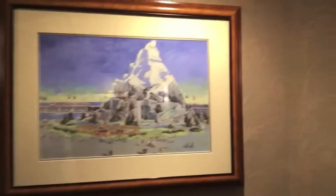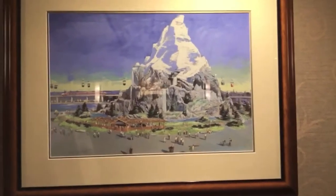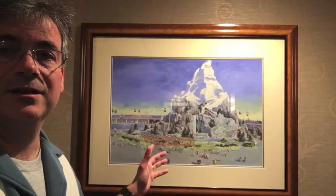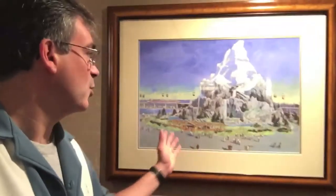Here is Artist Unknown — this is for the Matterhorn, done approximately 1957. This shows the monorail and the skyway for Disneyland in Anaheim, at the border of Fantasyland and Tomorrowland. In some booklets, Matterhorn was listed as a Fantasyland attraction; in others, as a Tomorrowland attraction. That's because it had two entrances, one on each side.